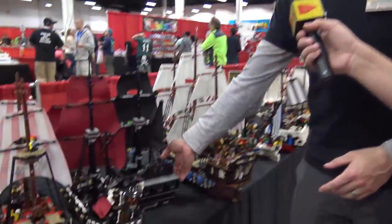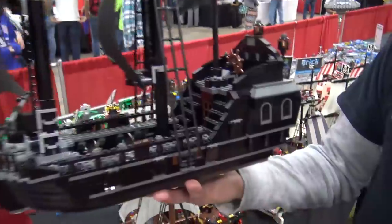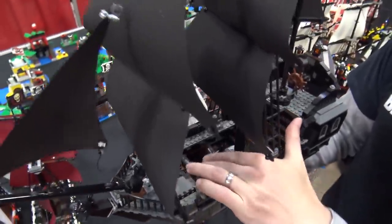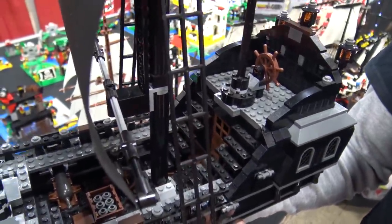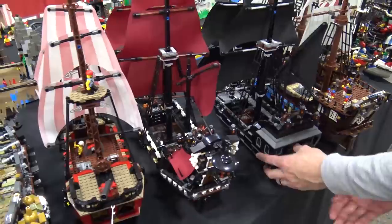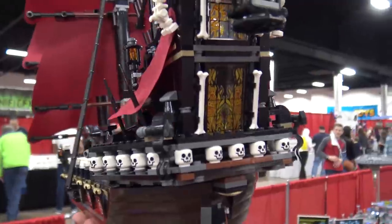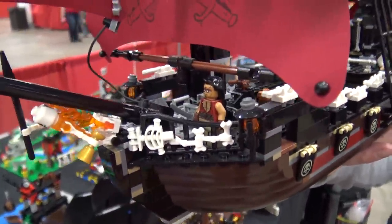Then LEGO went with Pirates of the Caribbean. I heavily modified the Black Pearl because I didn't think they did the back accurately enough. It was only $100 when it came out — pretty good for a ship that size. It was paired with the Queen Anne's Revenge, which is one of the most striking ships LEGO ever built because of the color palette, the detail, the bones and skulls, and the dark red sails — it just screams pirate ship.